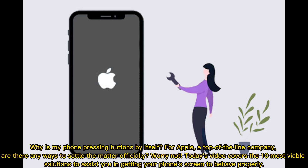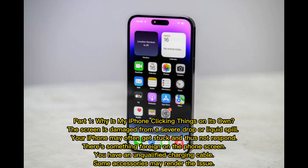Why is my phone pressing buttons by itself? For Apple, a top-of-the-line company, are there any ways to settle the matter officially? Worry not — today's video covers the 10 most viable solutions to assist you in getting your phone screen to behave properly. Part one: why is my iPhone clicking things on its own?